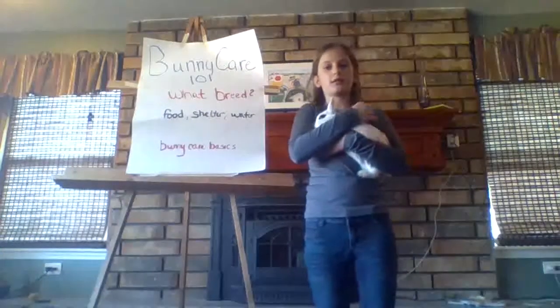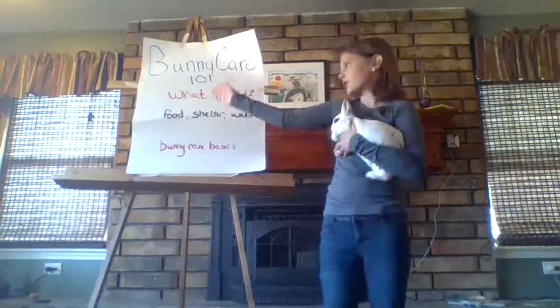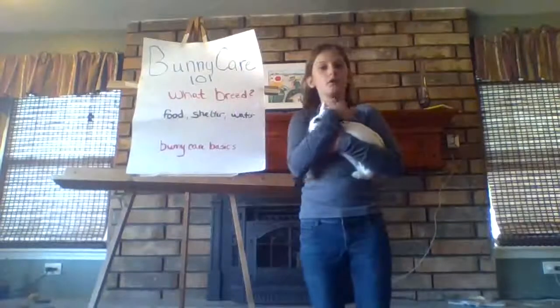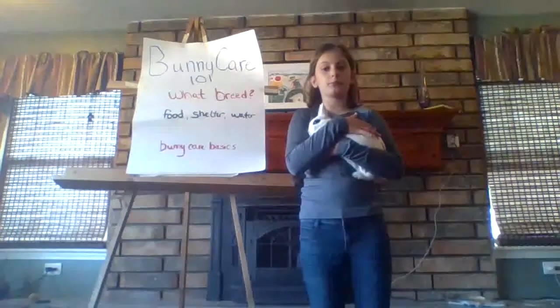What I'm talking about today is Bunny Care 101. You might be thinking you want to get a rabbit. The first question you should ask yourself is, what breed? According to the American Rabbit Breed Association, there are 49 different breeds.